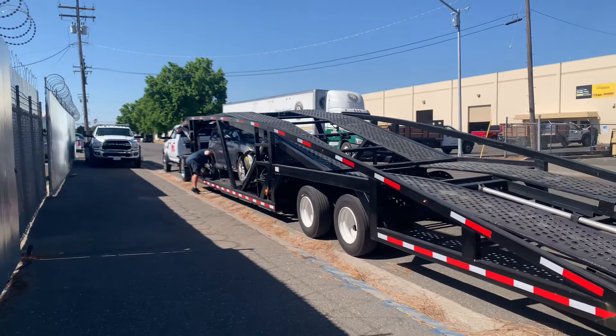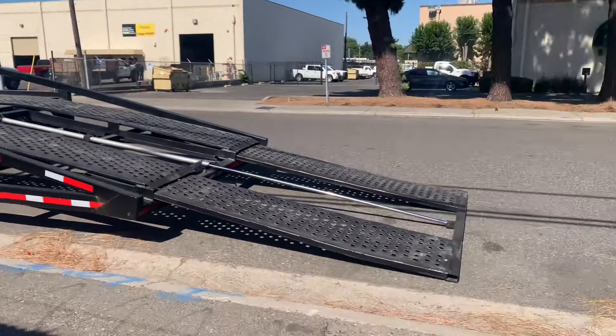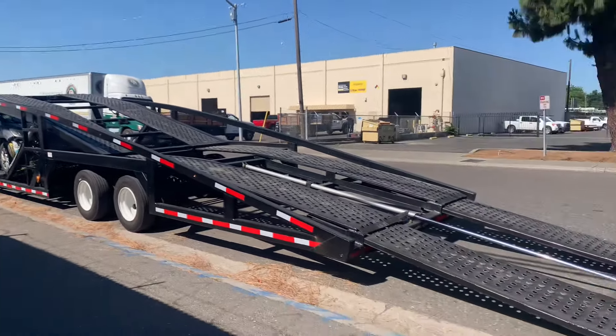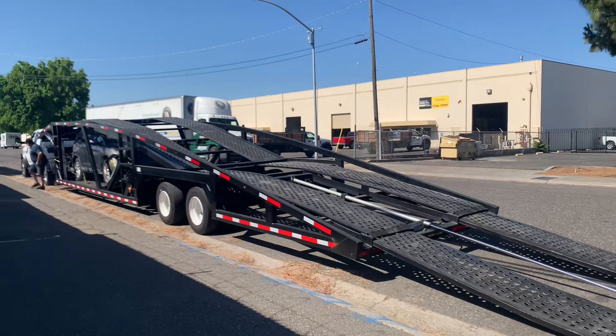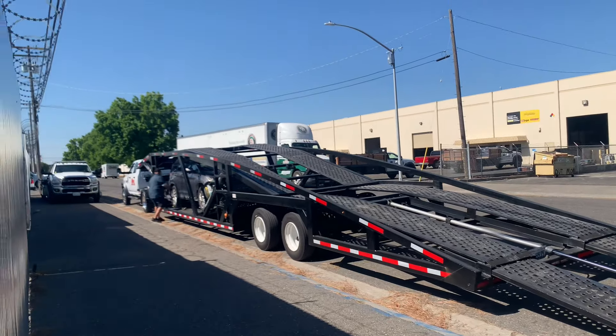It's 9:51. We're at our second recovery location here in Modesto where we're going to transfer two vehicles. I've already checked in. He has the ramps down and he also took out the straps. Now we're just here waiting. If you haven't already, please subscribe. If you have any questions or comments, please drop them below — we'll be happy to answer them for you.